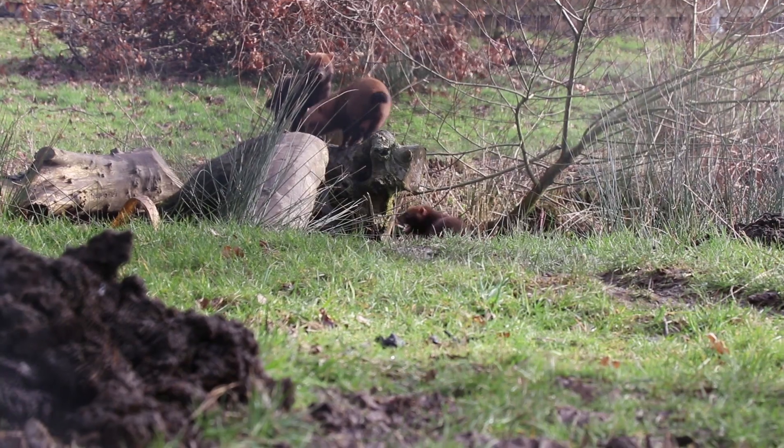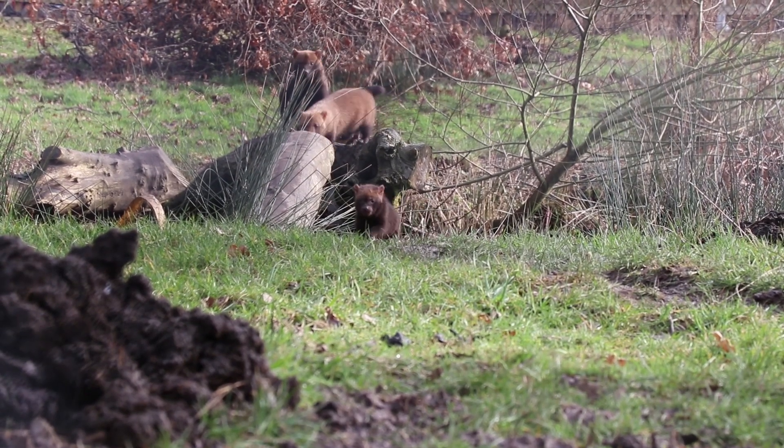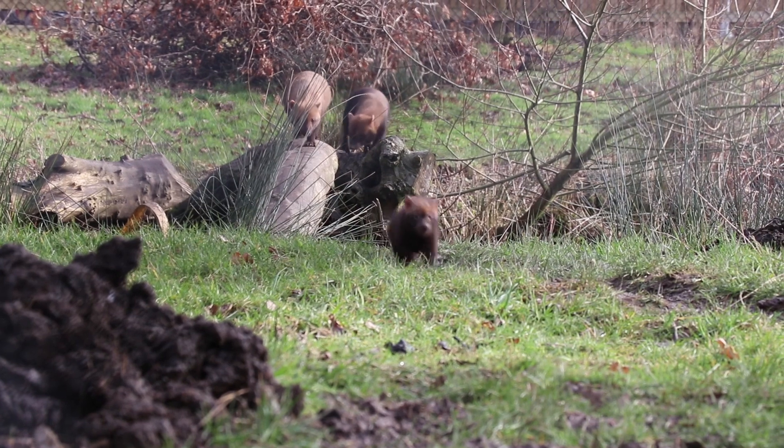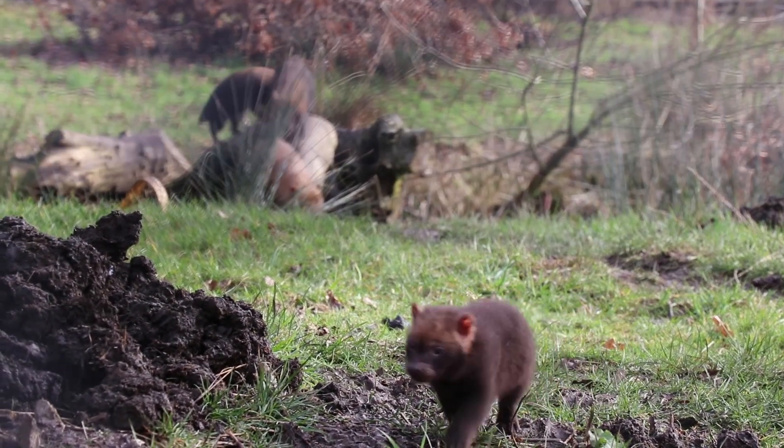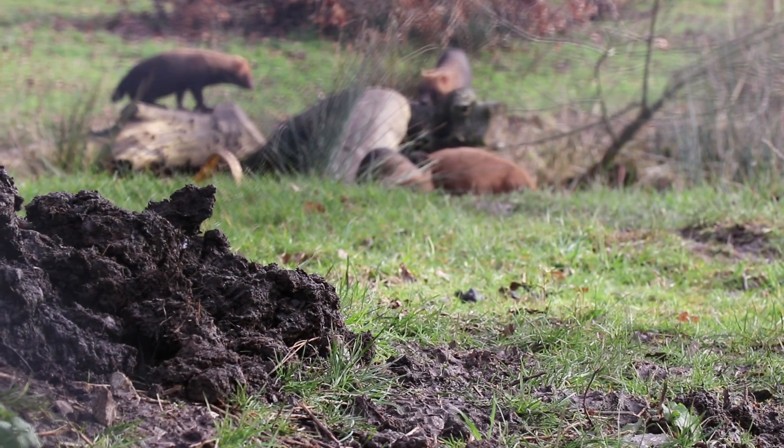You'll find our bush dogs on our foot safari next to our Amur tiger trail — as you might hear in the background, there is building work going on. A good tip when you come to see our bush dogs is stay really quiet around the enclosure and make sure you come back on numerous occasions, because they do come out at various intervals throughout the day.